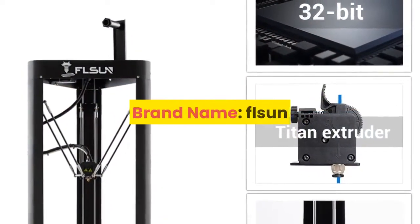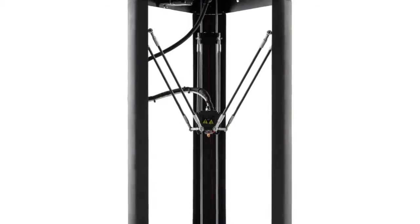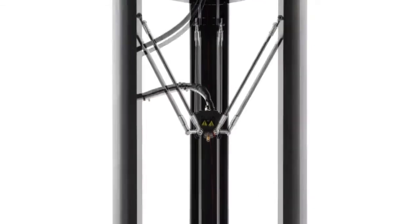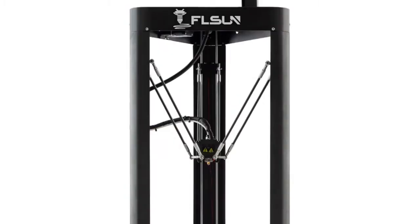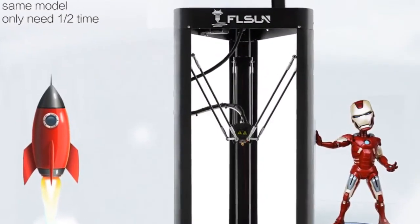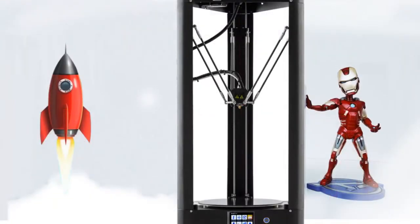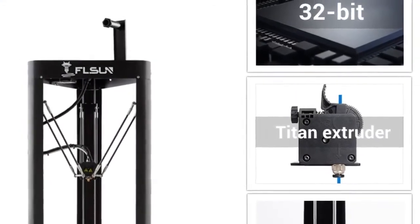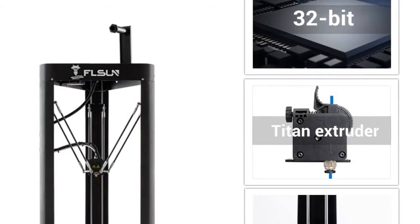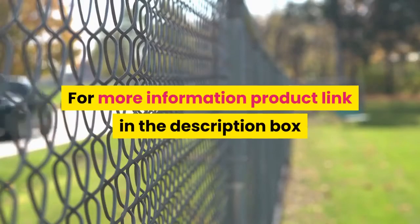Number 5: FLSUN, model number FLSUN QQS 3D printer. CE certification: yes. Consumables diameter: 1.75 millimeters. Printing speed: 60 millimeters per second. Language: English. Compatible filaments: PLA, ABS, PETG, HIPS. Slice software: Cura, Simplify3D. File format: STL. Auto leveling: yes. Molding technology: FDM. Frame: aluminum structure. For more information, product link is in the description box.